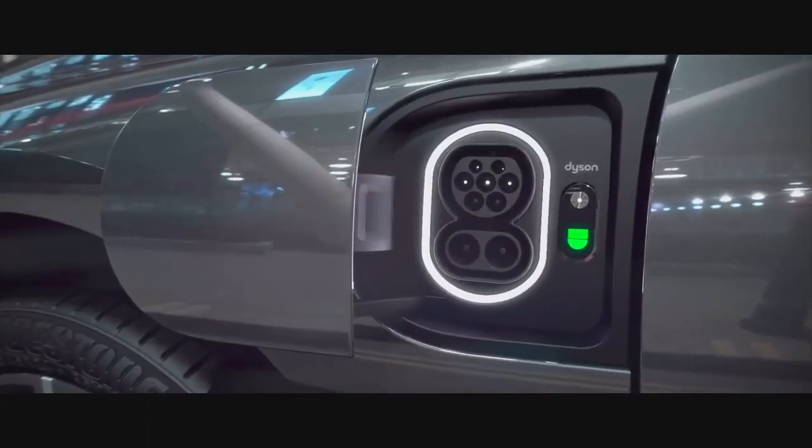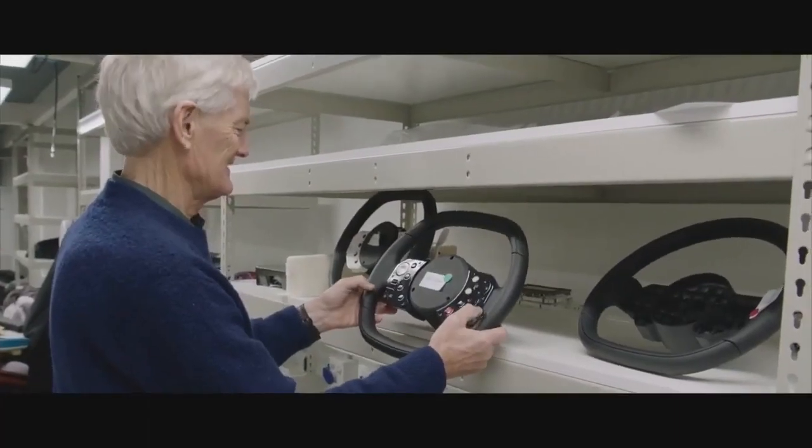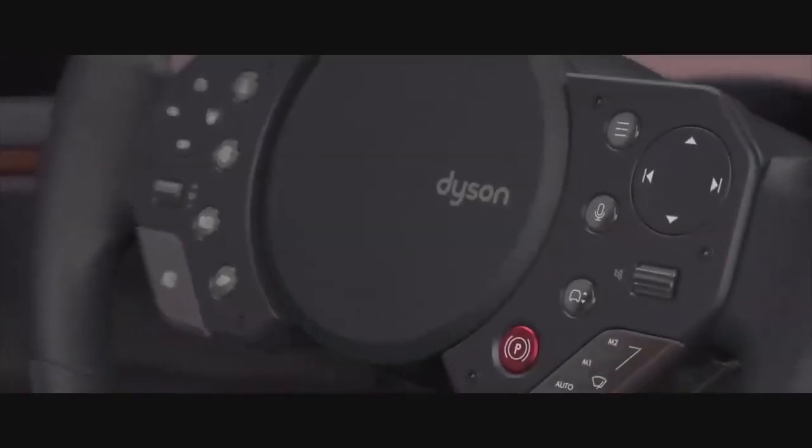Here's the charge pipe. And all the controls are on the steering wheel. There are no things to fiddle around with and distract you. Everything is here.